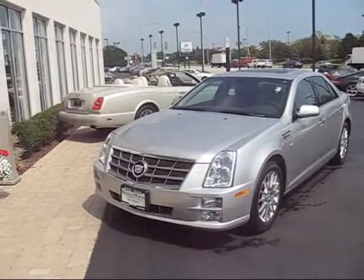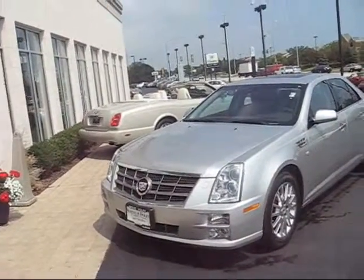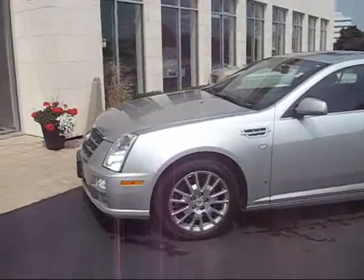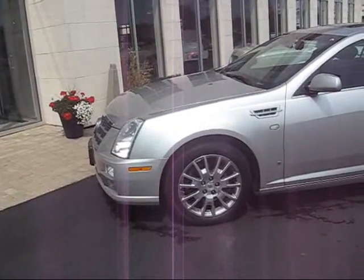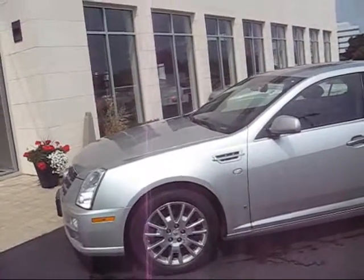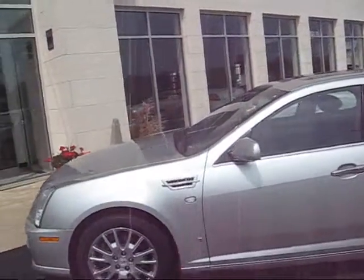You can see the 08 STS has the vertical stack grille and vertical stack headlights with headlight washers. Got a great looking nine-spoke chrome wheel — part of the G-Packet, that's an 18-inch wheel. Vents in the fenders, very stylish.